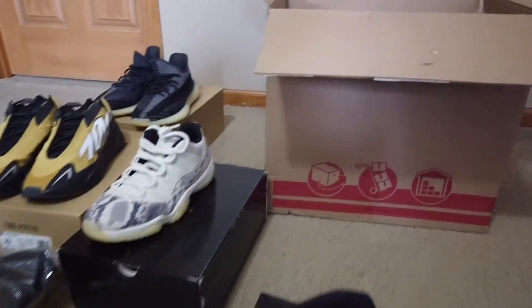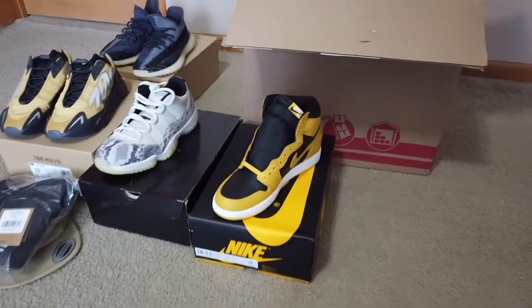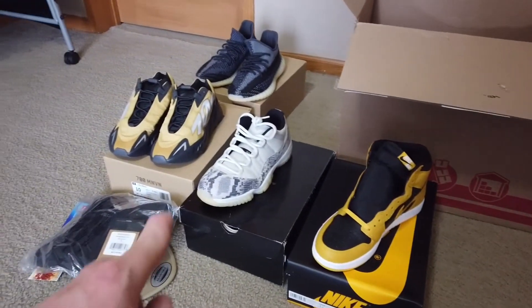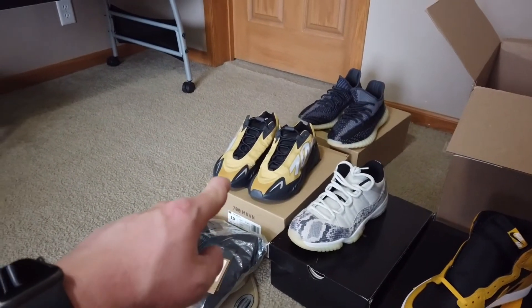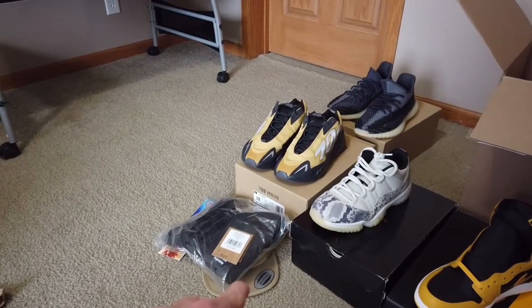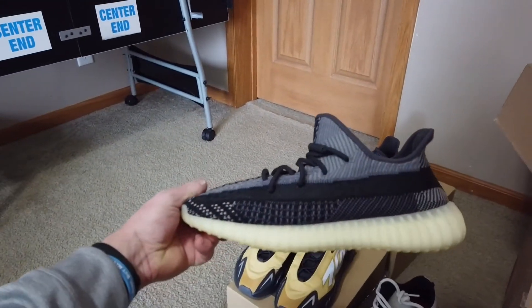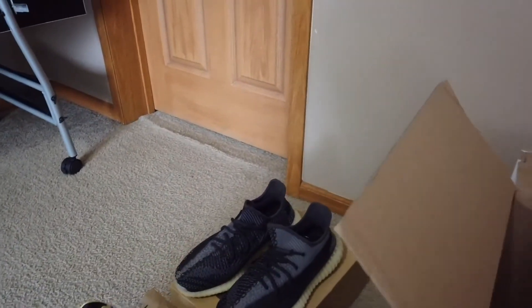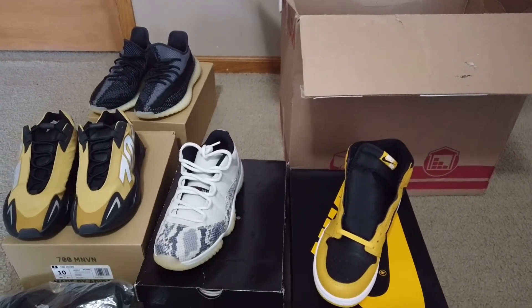Definitely a solid box. Just to recap: Jordan 1 Pollens, Jordan 11 Low Snakeskins, Yeezy 700 Honeys, Supreme North Face shirt, laced hat, and the Yeezy Carbons. I'll get some prices for you guys and let you know what I come out with.